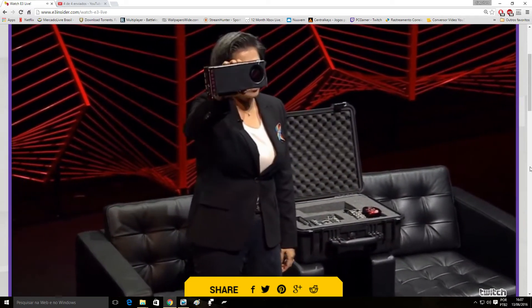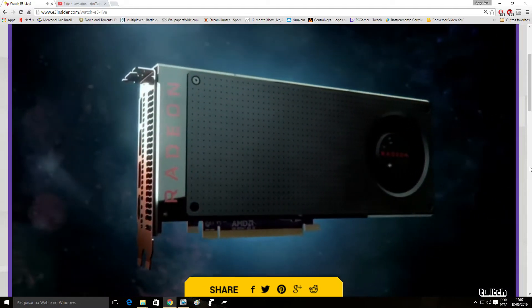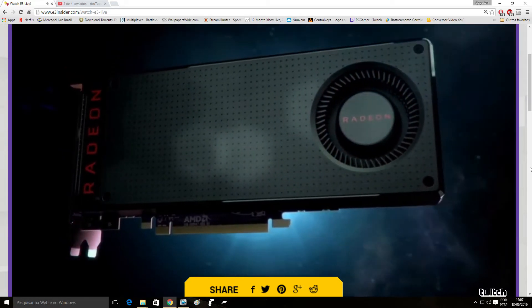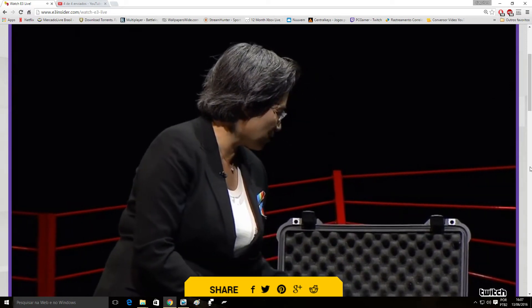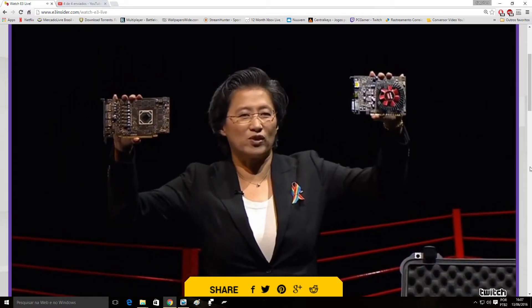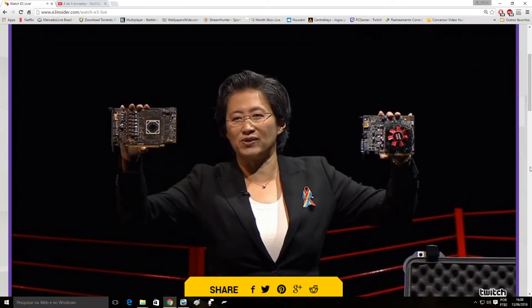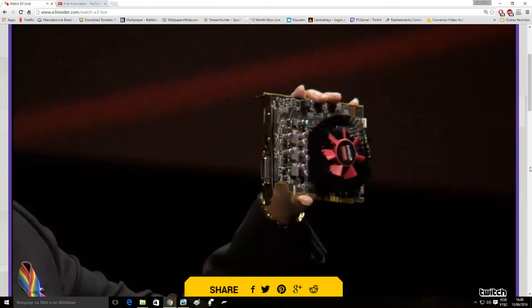First, let's start with the Radeon RX 480. This is our newest card for premium VR. This is disruptive — it gets premium VR at $199 and above price points. We love this card, going on sale starting June 29th. We also have the RX 470, which is really focused on excellent performance per watt — 2.8x over the previous generation. You get full HD experiences, 1080p running at 60 frames per second. We'll have many different versions from our add-in board partners.